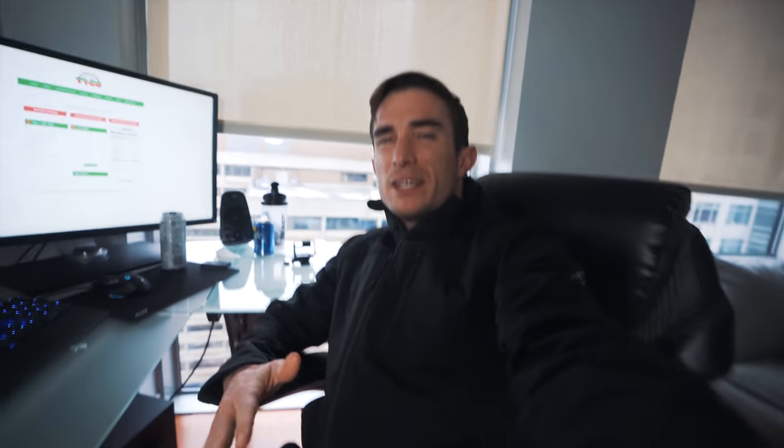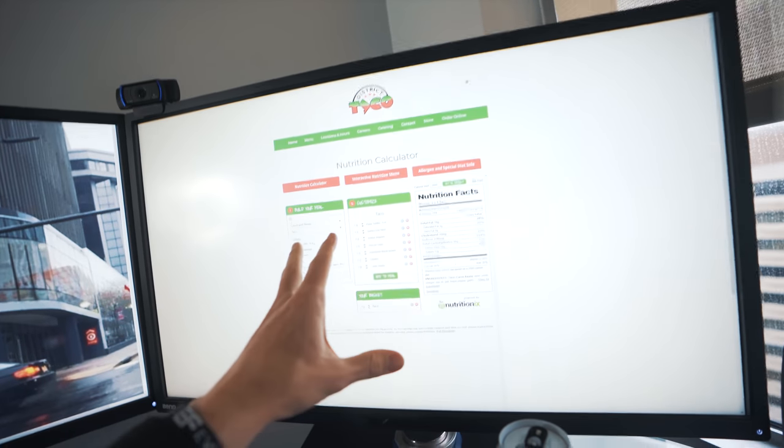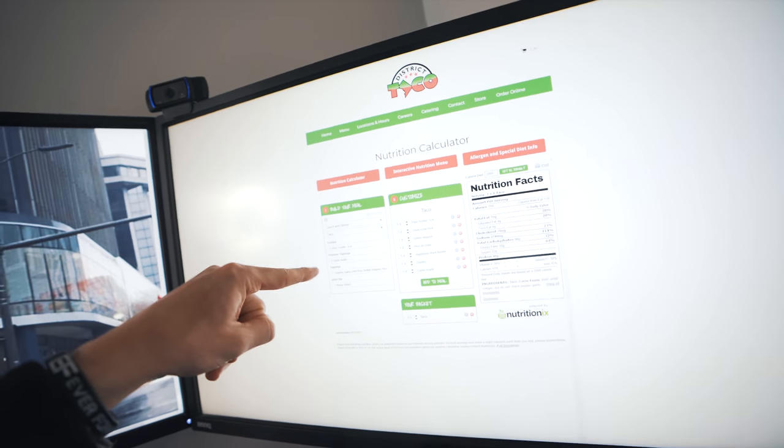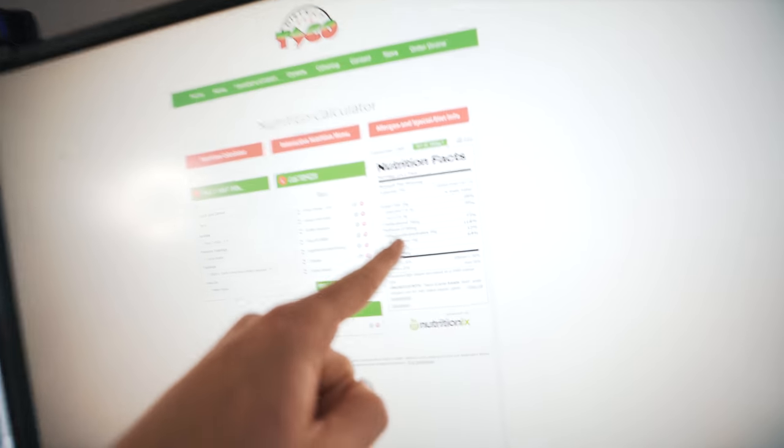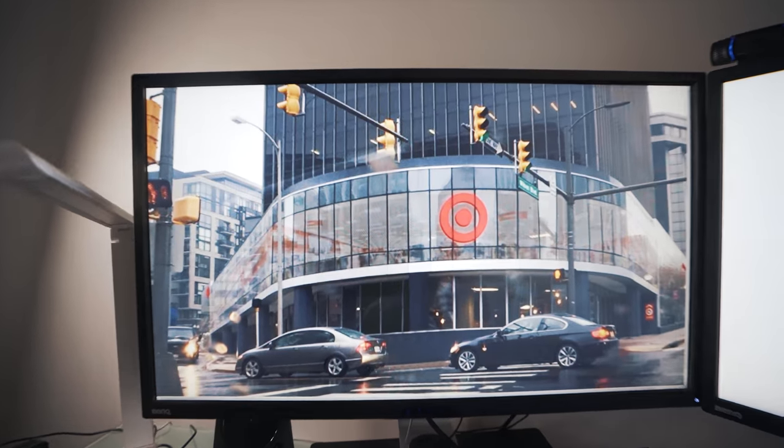So it is about five o'clock and I'm getting a little hungry. I was going to get Chipotle, but for day of eating videos that's so boring — even though I eat Chipotle every single day. I figured instead we go to this place called District Taco, which I've never eaten before. I went online to the nutrition calculator — two tacos, carne asada: 18 grams of fat, 96 carbs, 40 grams of protein. Let's go, dude.